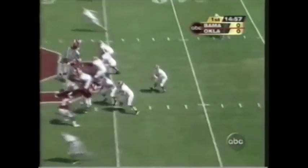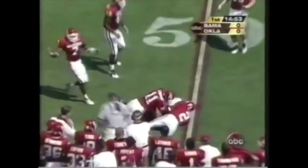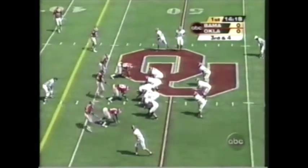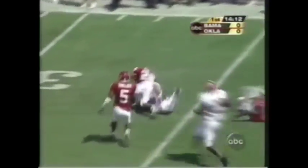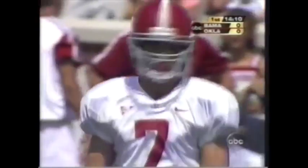Can Bama and Tyler Watts take advantage from the shotgun? Complete on first down. Watts looks for an open receiver — got him, first down Alabama. On the road, across the 35-yard line, Sam Collins, the senior from Fayette, Alabama.